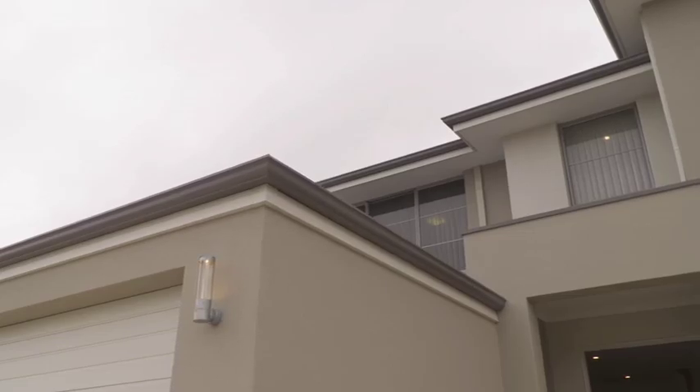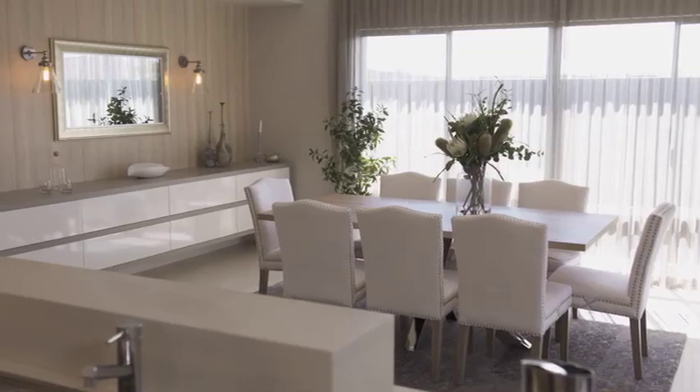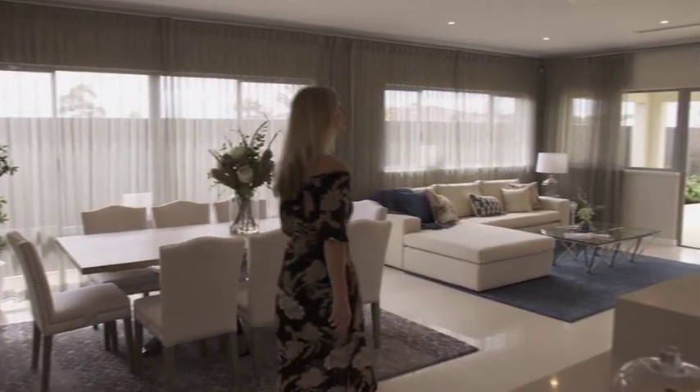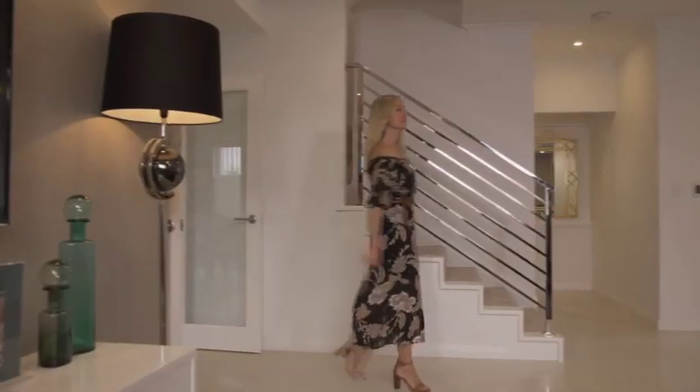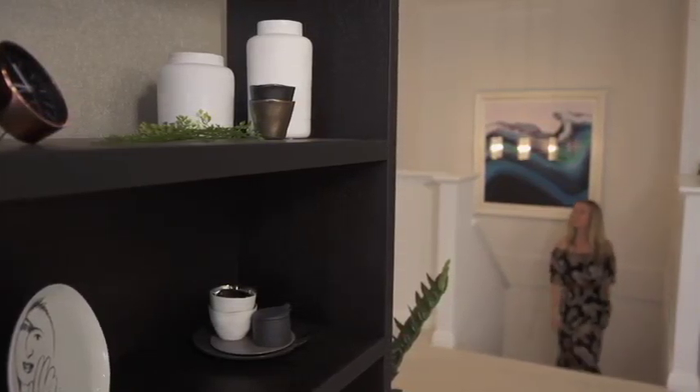With so many builders and display homes out there, it can be quite time consuming and a little confusing choosing the best fit. Today we're going to show you a standout home from one of the best, most awarded builders in the business. This home is called the Sea Breeze by the clever people at Atrium Homes — and trust us, you're going to be impressed.